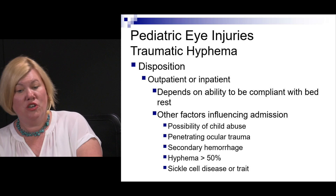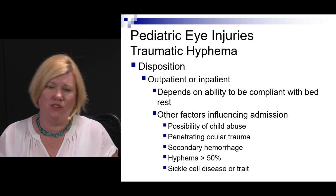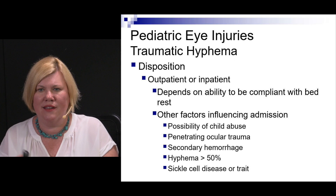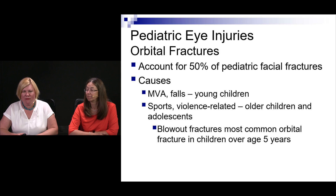Disposition for hyphema — outpatient versus inpatient — depends on compliance, extent of the hyphema, and underlying risk factors. Admit patients with possible child abuse, suspected penetrating ocular trauma, high re-bleed risk, hyphema greater than 50%, or sickle cell disease. Social situation is another factor, though not explicitly mentioned in the paper, that should be considered.